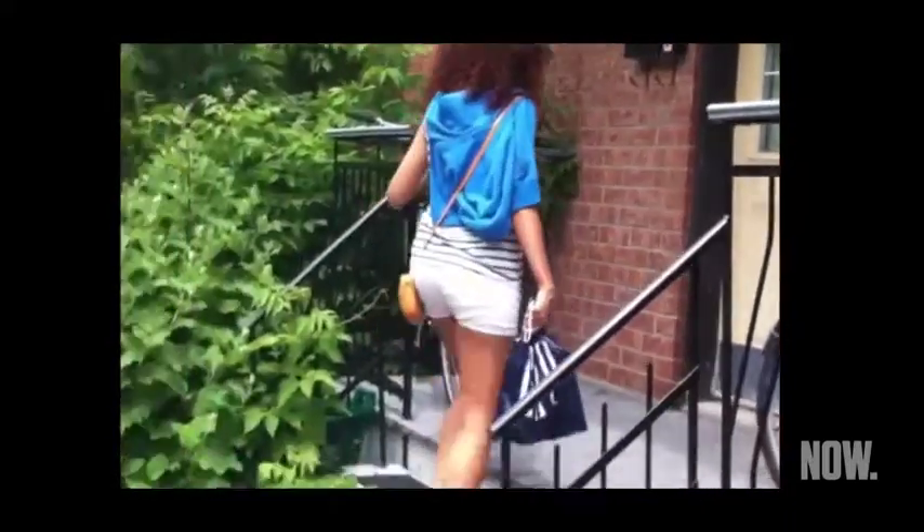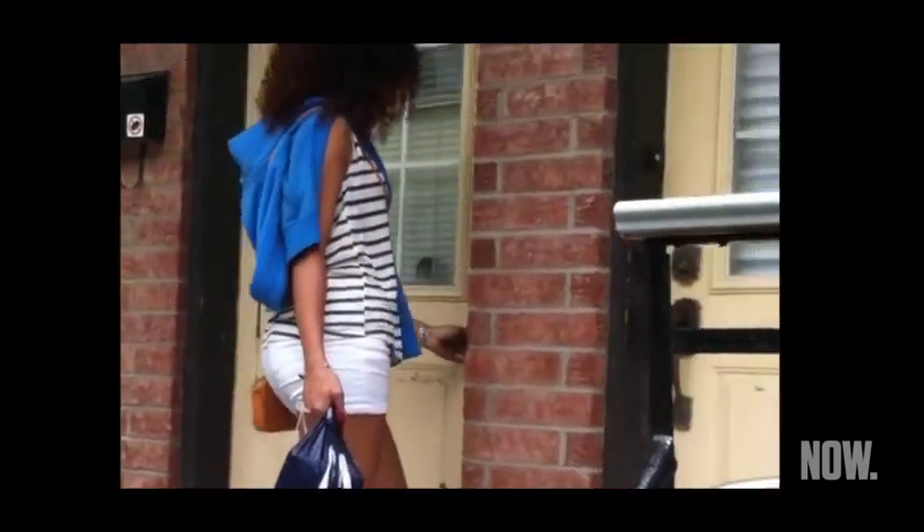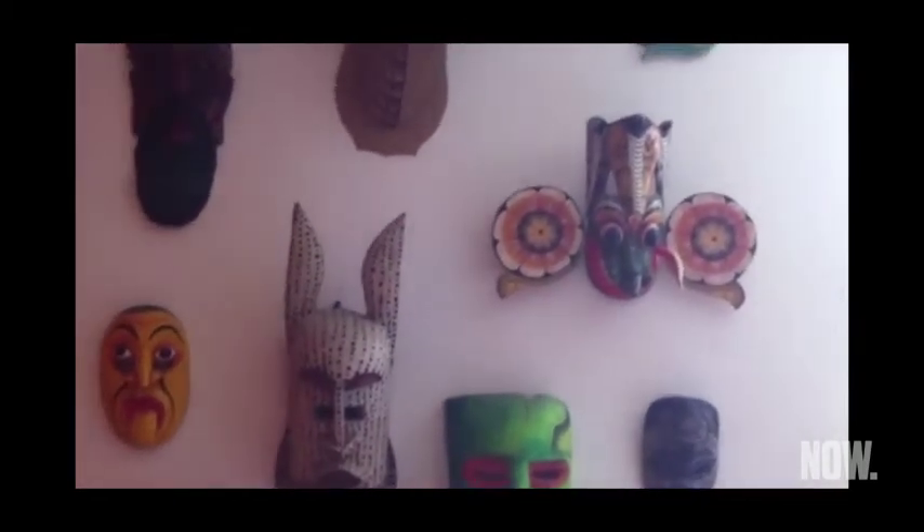Welcome to Joey and Lisa's house, a house where living naturally is the ultimate goal. From the moment you walk in, you can feel all the positive vibes.